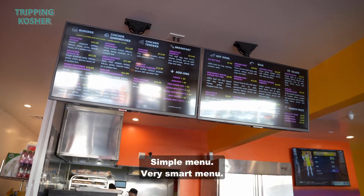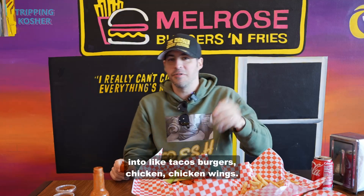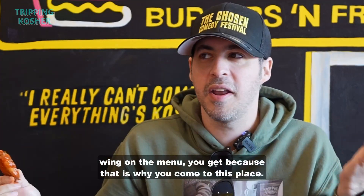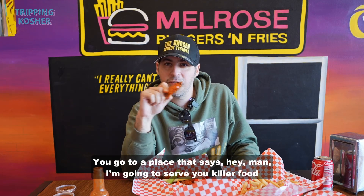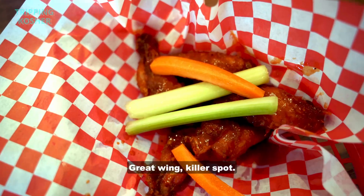Simple menu, very smart menu. It's your proteins, it's your toppings. They're broken down into tacos, burgers, chicken, chicken wings. Any spot like this that has the chicken wing on the menu, you get it, because that is why you come to this place. You don't go somewhere fancy for the chicken wings. You go to a place that says, hey man, I'm going to serve you killer food that you're expecting and you're going to enjoy. Great wing, killer spot.